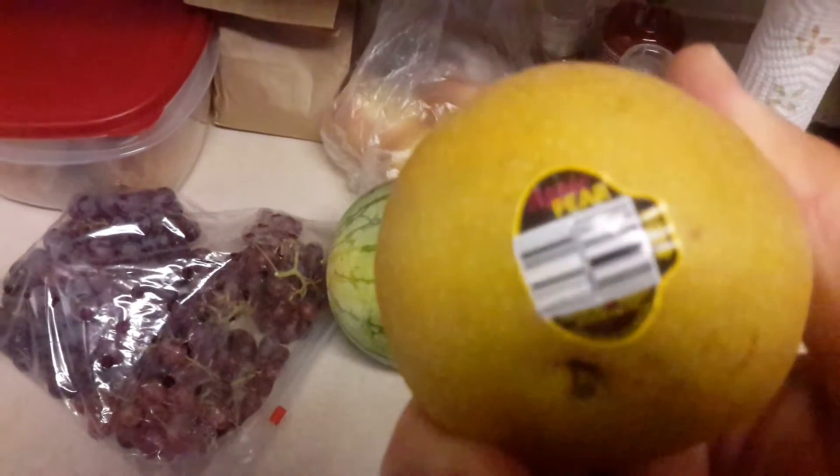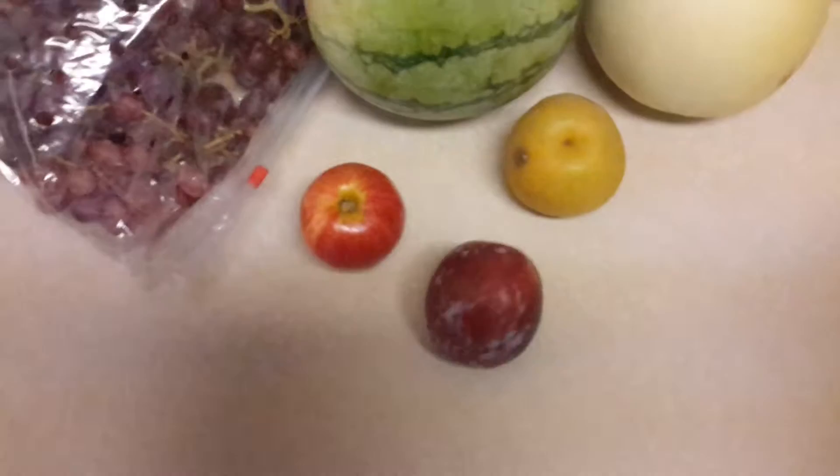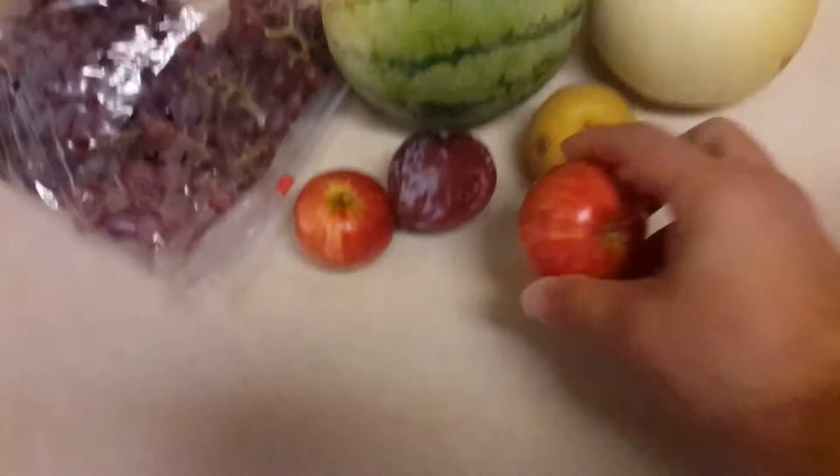This is an apple pear — I don't know what an apple pear is. And then just like the world's tiniest red apple. This looks like a nectarine, maybe it's a plum, maybe it's something like that. More tiny apples — there's a bunch of tiny apples in here.